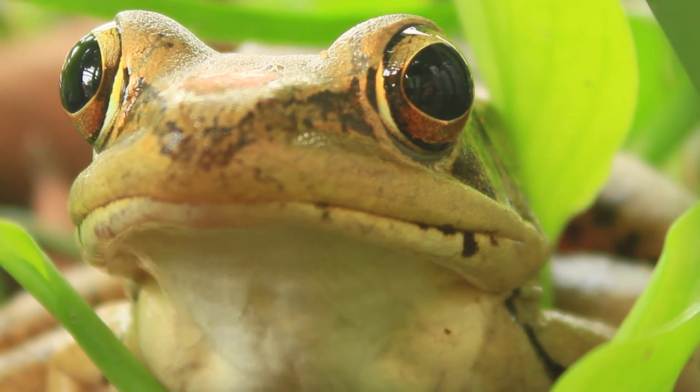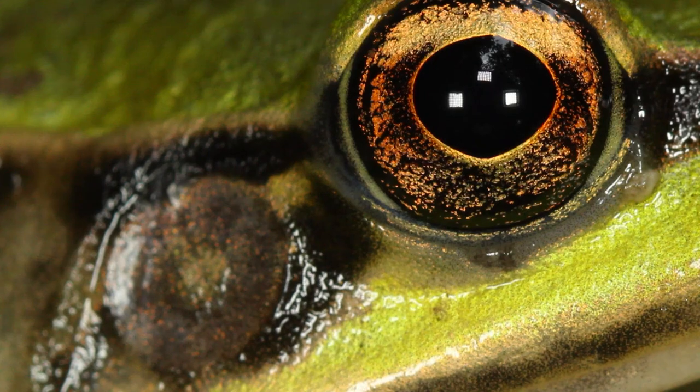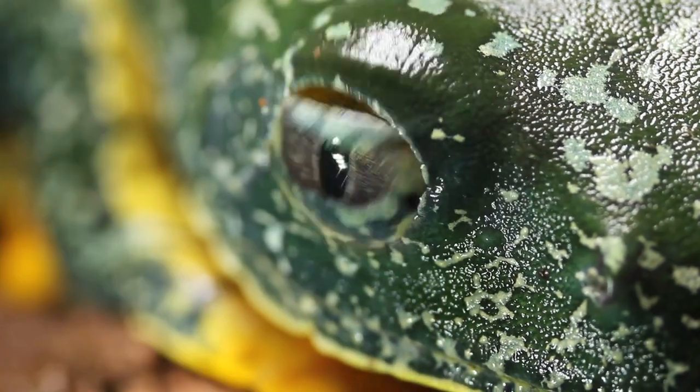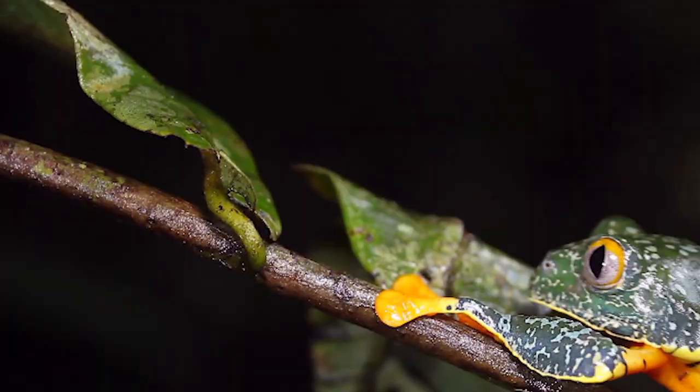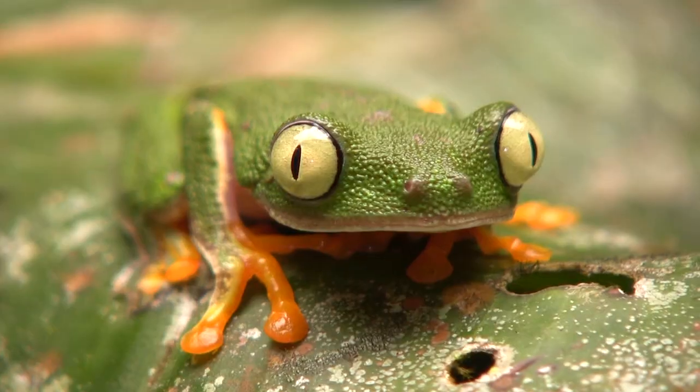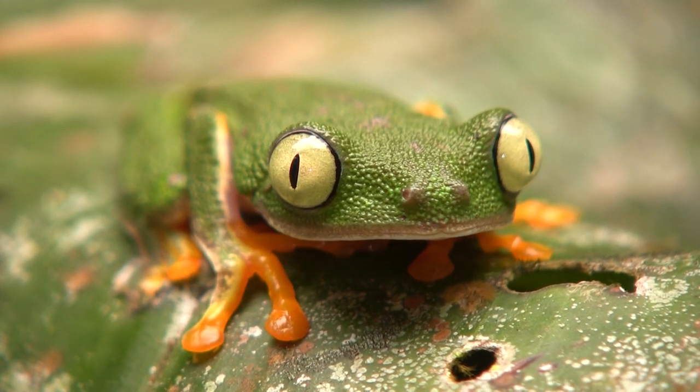I was very interested in this question of what frogs can see just because of the reed frog coloration. That's one of the parts that's really fun about this particular career — it can take you in really unexpected directions as you follow one research question to the next.